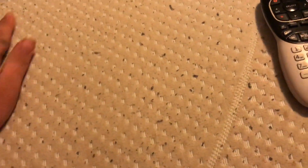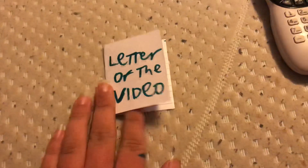Well, that concludes this video. Also, this video is sponsored by the letter F and by the number 11. See ya.